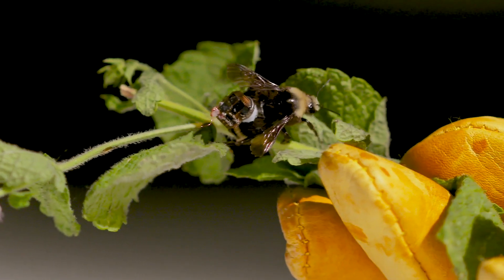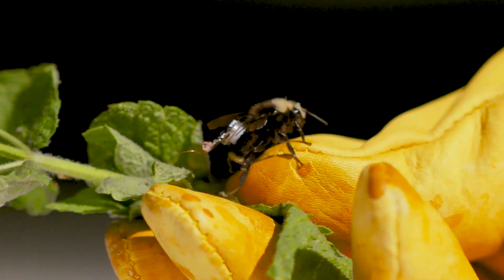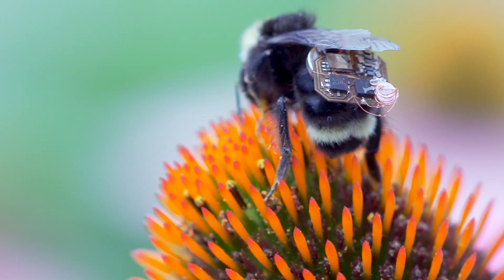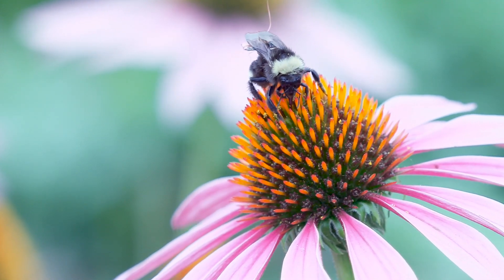In this work, we leverage nature's flying machines to carry wireless sensors we can use for things like smart farming. We call our platform Living IoT, which includes sensors, wireless communication, and location tracking in a 102 milligram package that fits on the back of a bumblebee.